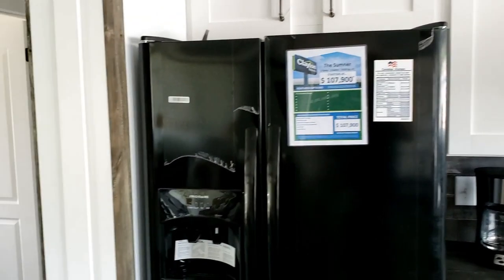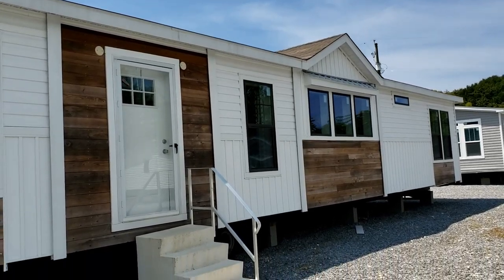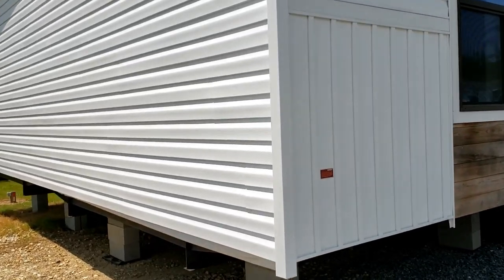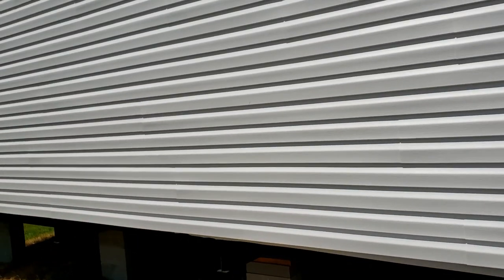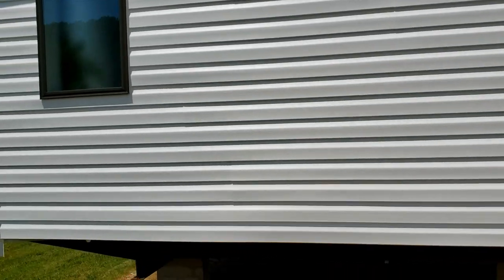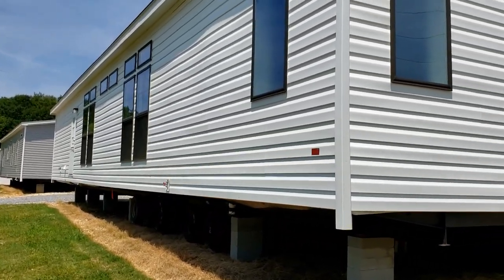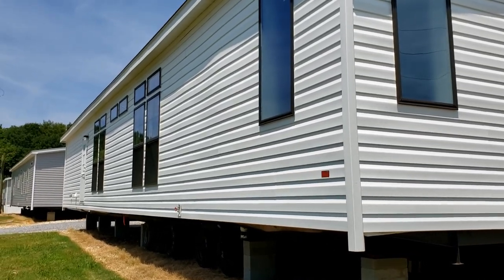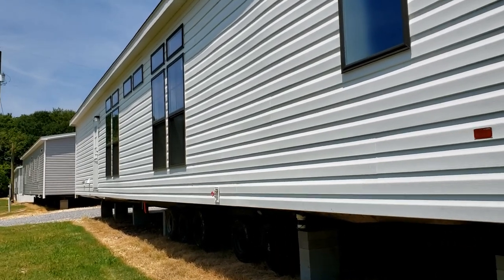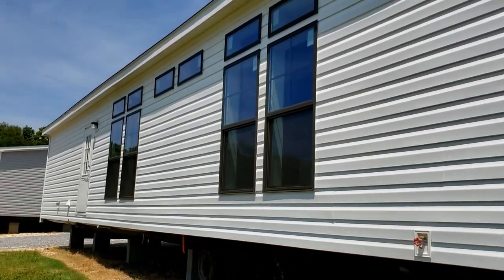Let's go outside and check out the exterior a little bit closer. As you saw in the beginning, it is really geared towards the farmhouse style. We'll take a walk around the side and around back so you can see what it looks like. This would be an incredibly nice home, especially on a homestead or in a farm setting. Here's the rear of the home — super nice exterior. I hope y'all enjoyed this tour. If you did, be sure you're subscribed to the channel because we do tours like this every single week. If you want to check this model out, come to Clayton Homes in Pelham, Alabama — you will not be disappointed.